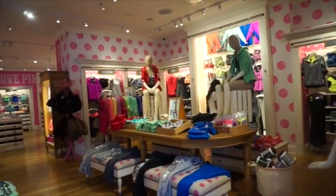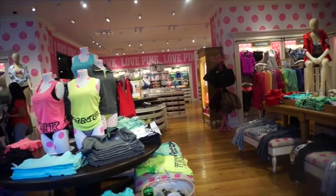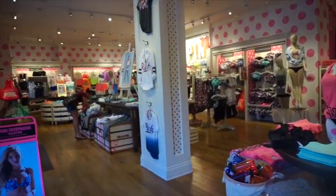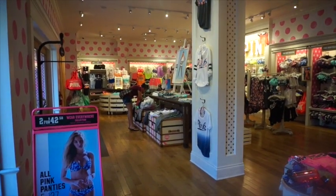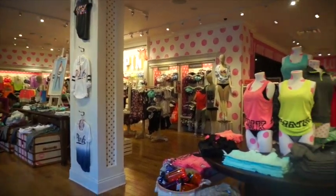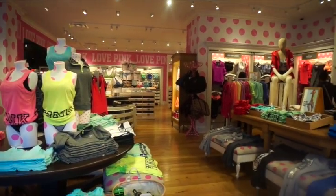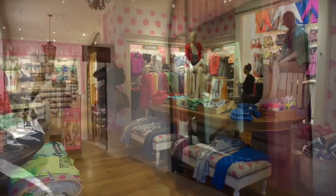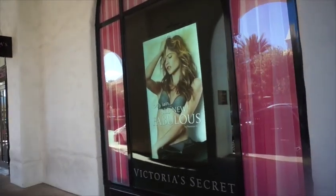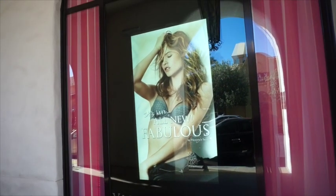The store is called Pink, and a gal just walked in here. She said when she goes to Fashion Show Mall, which is on the other end of Las Vegas Boulevard, it's too crowded. She loves coming here because she has some breathing room. Pink looks to be a place where you get swimsuits, t-shirts, underwear. Next to Pink is Victoria's Secret, and it says it's all new and fabulous. I don't know if that's the girl or the underwear — I assume it's the underwear.